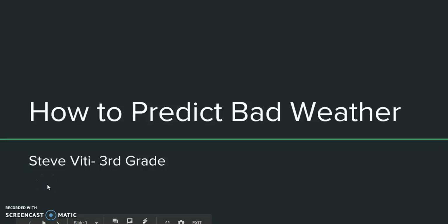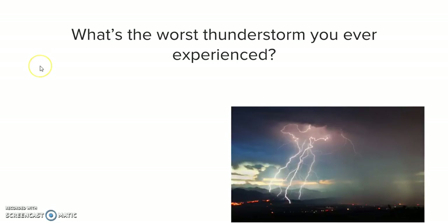Welcome third graders to how to predict bad weather. Before we begin this lesson, I want you to take a minute to think about what is the worst thunderstorm you ever experienced.